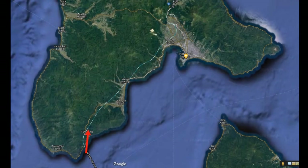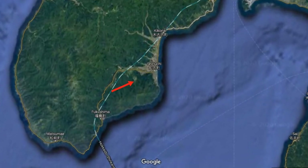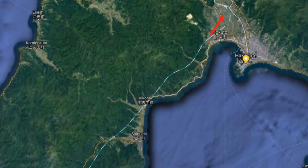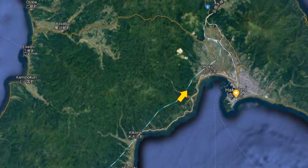On the Hokkaido side, the old line winds along the coast much of the way to Hakodate. The Shinkansen runs direct through many mountain tunnels and doesn't go into Hakodate. This twilight footage from 2008 shows what you miss on the Shinkansen.